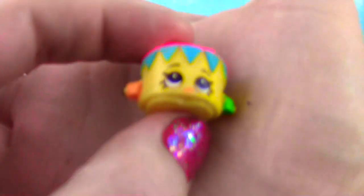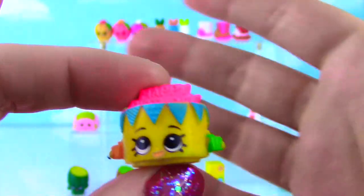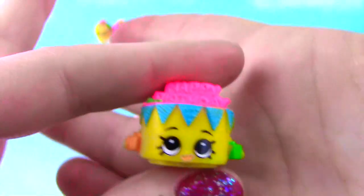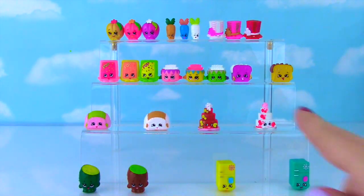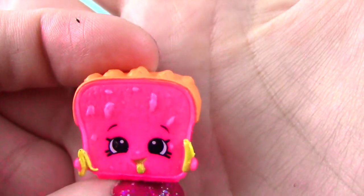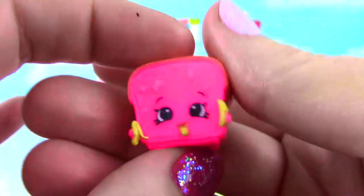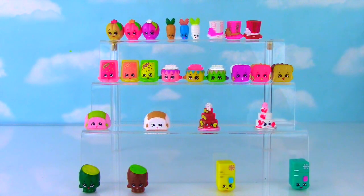Birthday Betty looks awesome! She's yellow with pink on the top, blue here, and green and orange — what a pretty little birthday cake! I love seeing them all side by side! Up next we have Lana Banana Bread, and she is bright bright pink with orange on top, holding bananas and even has a little bit coming out of her mouth! She is too awesome — look at the crazy Lana Bananas!